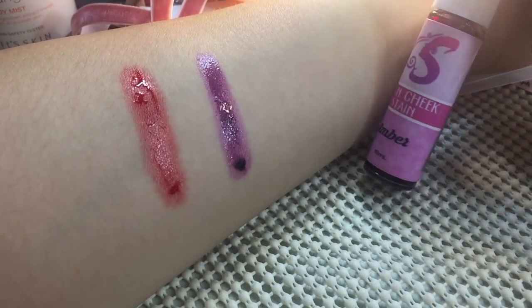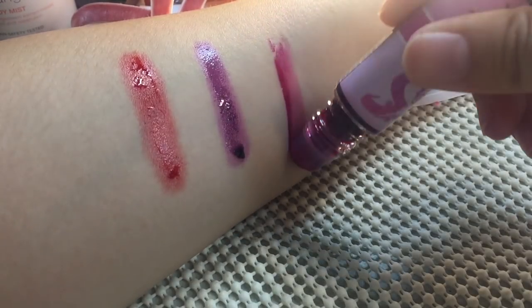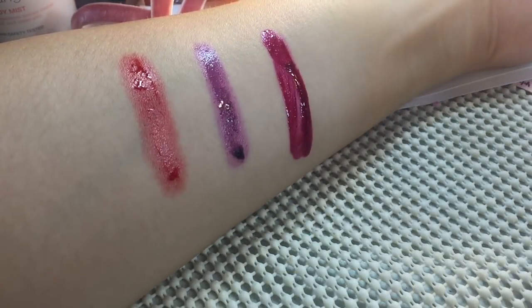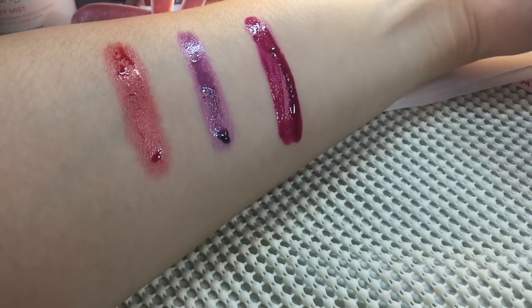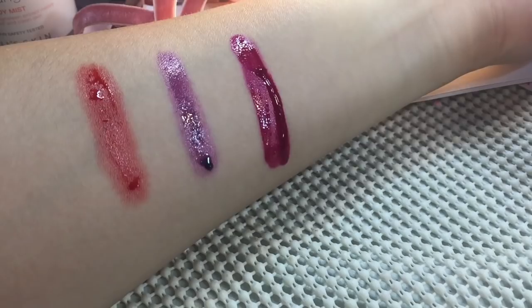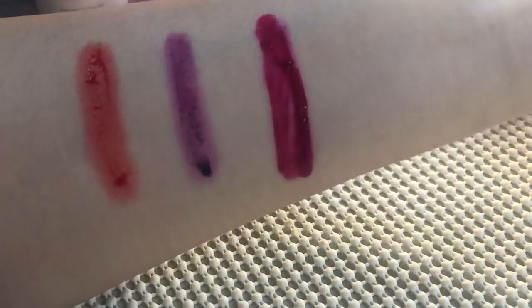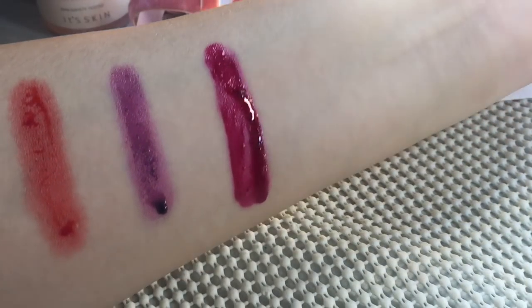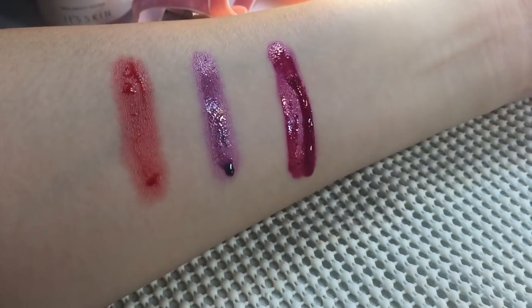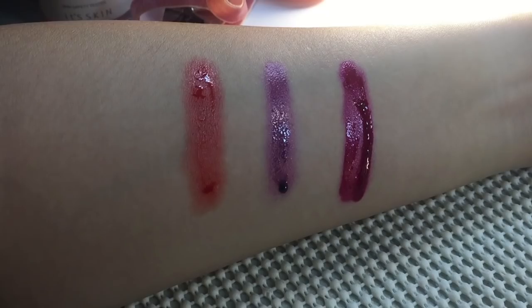Next one is the SSPO in shade Amber. As you can see, it's a bit thick — thicker than the rest — and it's super duper pigmented. The color is so bright, unlike the two which give a more natural look.